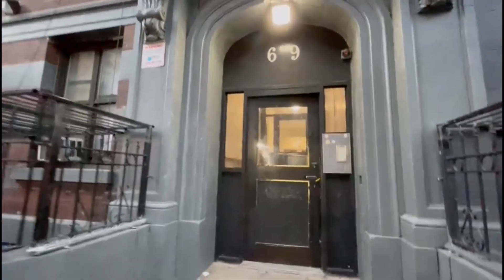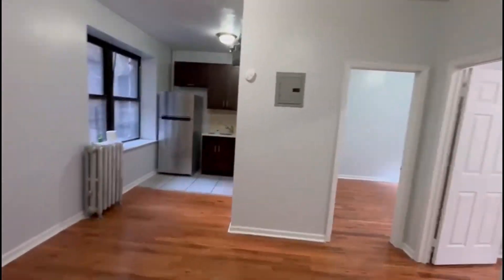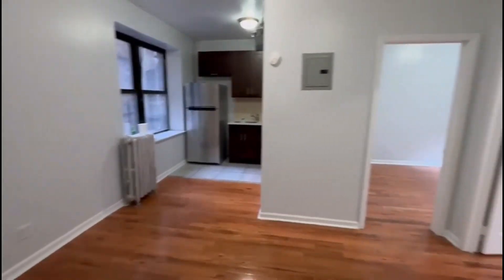Welcome to 609 West 177. This is a walk-up building. Welcome to 609 West 177, apartment 2. This is a two-bedroom on the first floor.